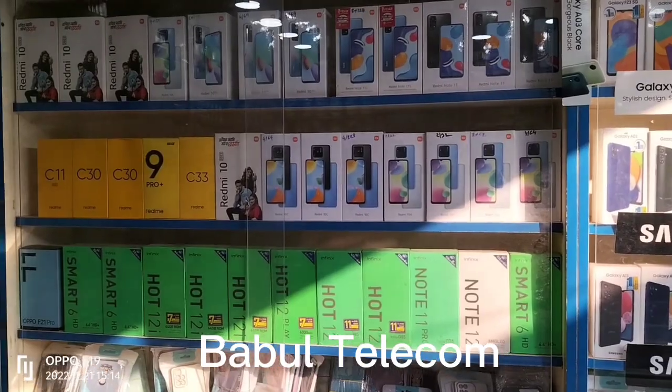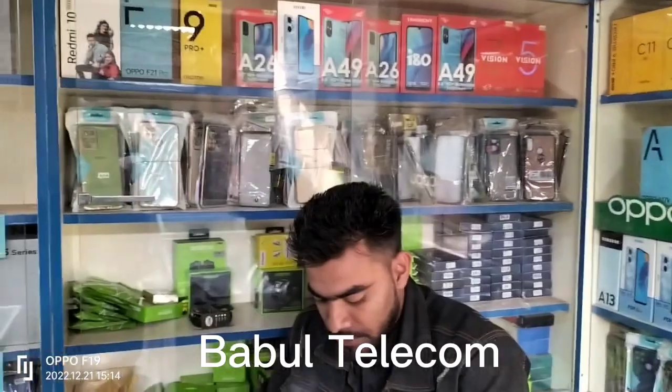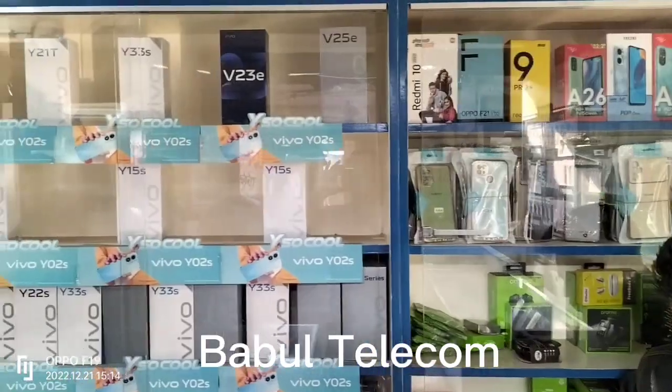Redmi, Infinix, Realme, Tecno, Itel, Vivo.